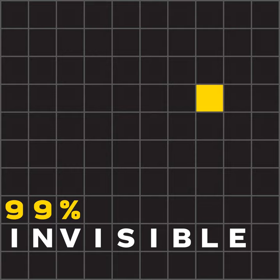This is 99% Invisible. I'm Roman Mars. There's a phrase from Shenzhen, China that goes, time is money, efficiency is life.